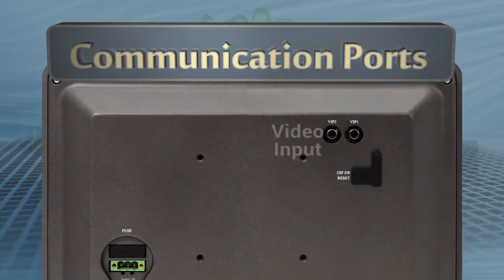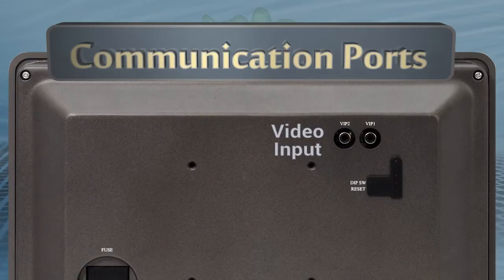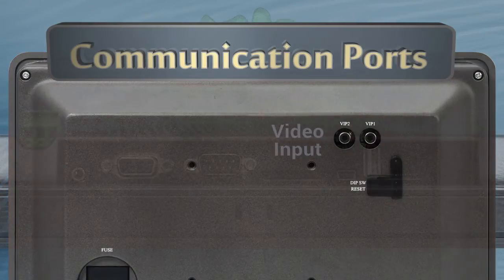Video Monitoring: Two video inputs are available on select HMI models. You can connect video cameras to provide visual feedback of the plant floor. Video can be paused and resumed with on-screen buttons, and still images can be captured from the live feed.